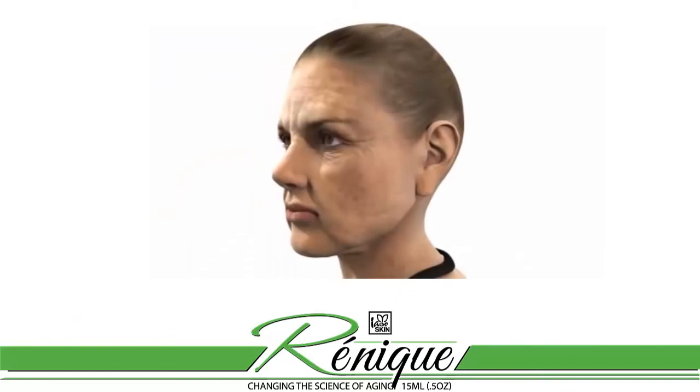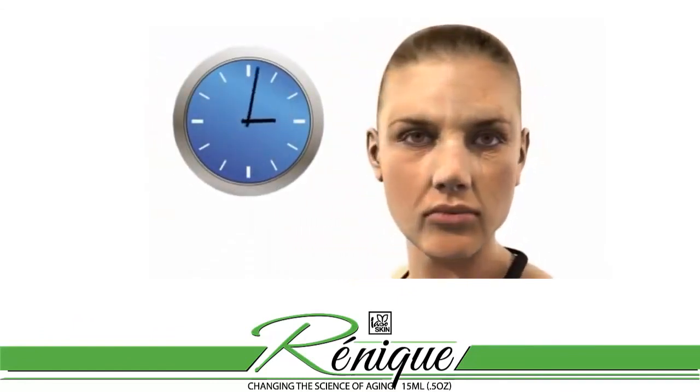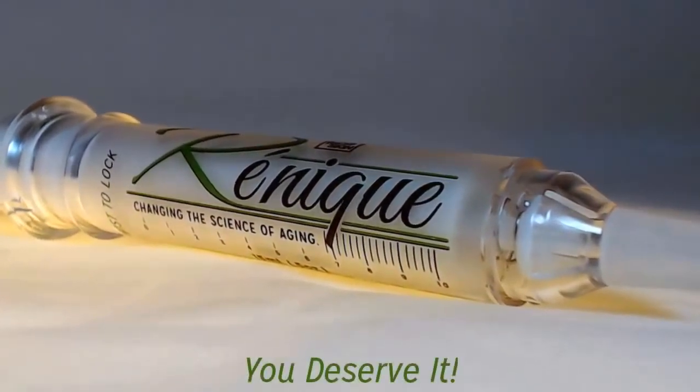Now consider all that you know about Renique and the modest price that you can purchase it for. We think you can see how Total Life Changes is looking out for you by bringing you quite simply the best skin care products in the world. Order your Renique today — you deserve it.